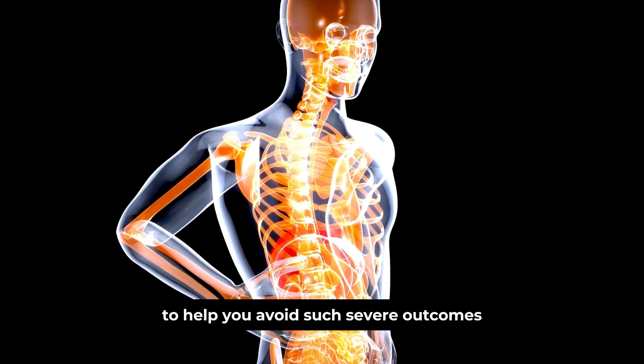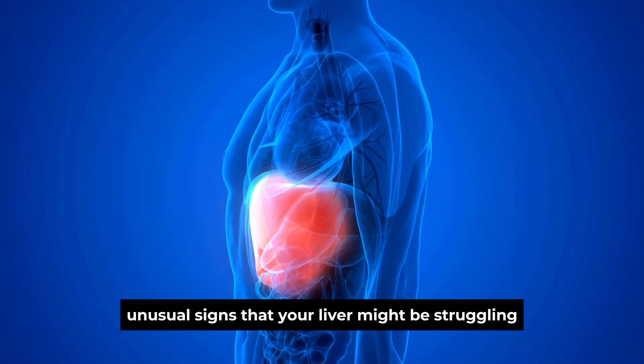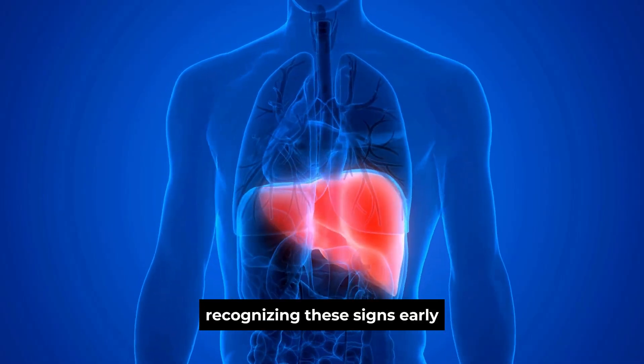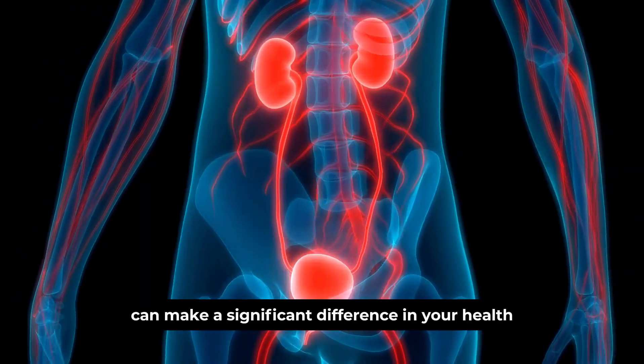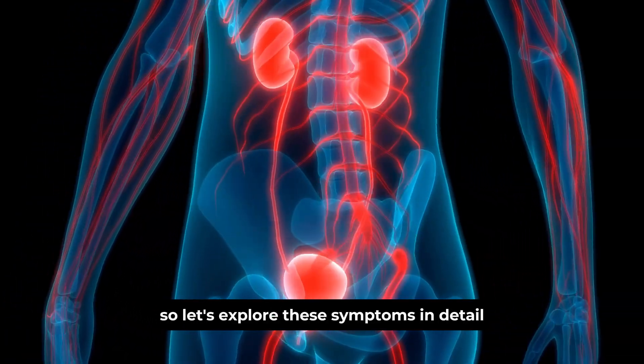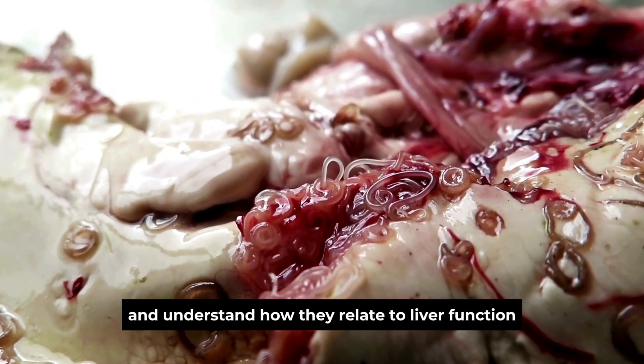To help you avoid such severe outcomes, we're highlighting six unusual signs that your liver might be struggling. Recognizing these signs early can make a significant difference in your health. So, let's explore these symptoms in detail and understand how they relate to liver function.